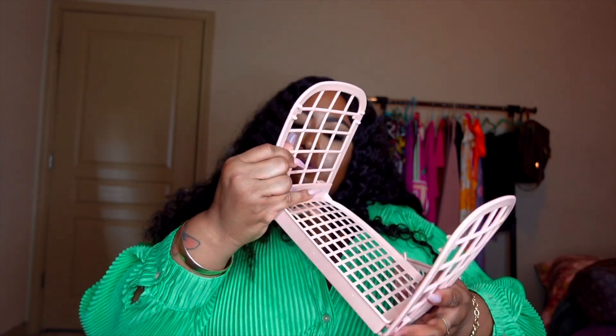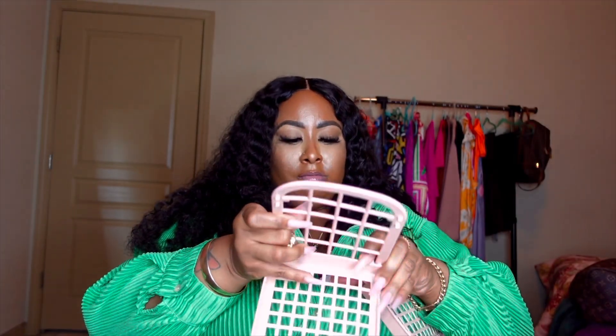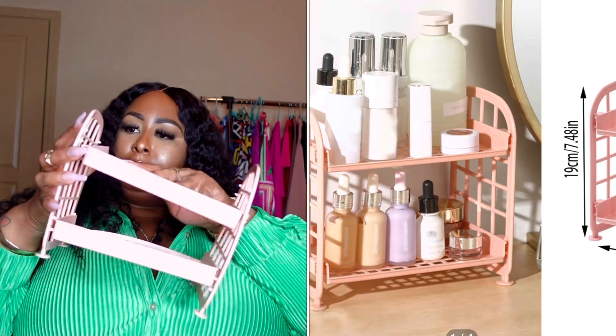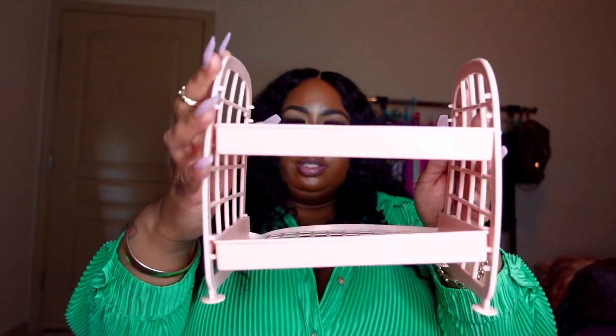This is another desk storage piece — I'm going to put it together. These two go on the sides. Oh, simple — just click them on. I thought there was something more to it. You choose how wide or how tall you want it to be depending on what you want to store.